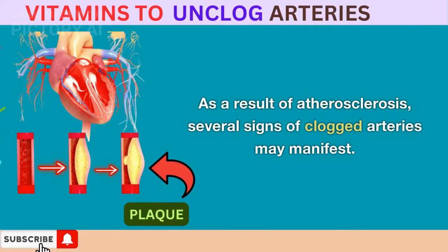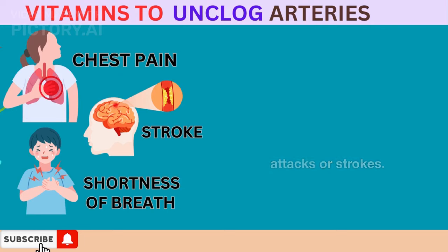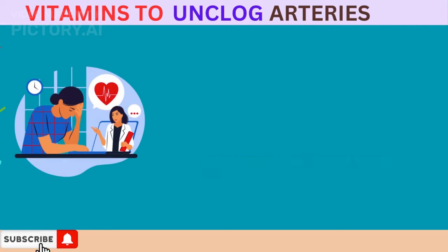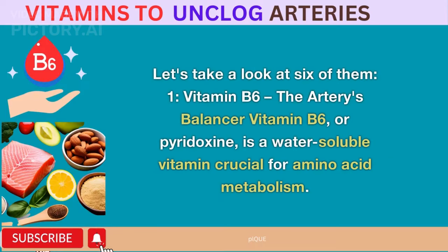As a result of atherosclerosis, several signs of clogged arteries may manifest. These can include chest pain, angina, shortness of breath, fatigue, and in severe cases, it can result in heart attacks or strokes. It's essential to be aware of these signs and seek medical attention if you experience any of them. Fortunately, there are certain vitamins that can actively help you fight against atherosclerosis and unclog your arteries. Let's take a look at six of them.